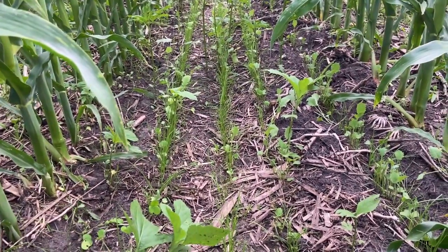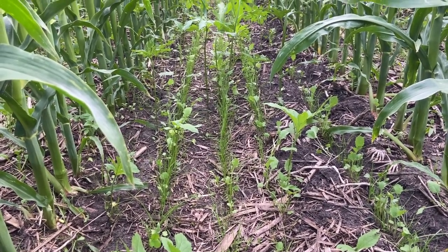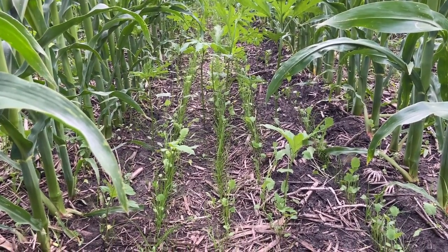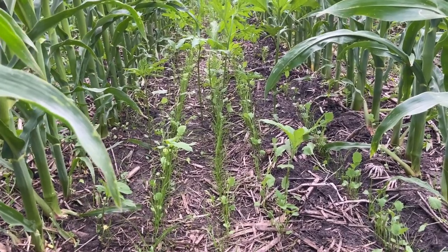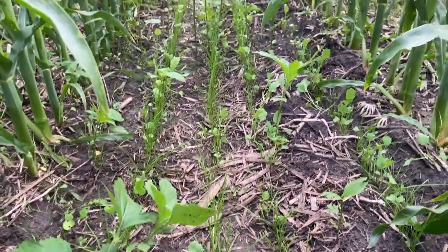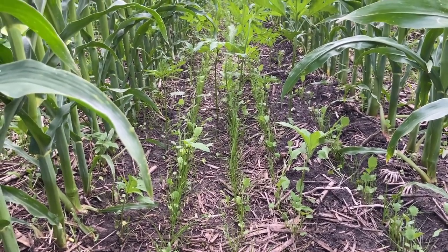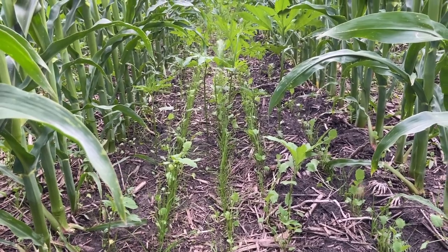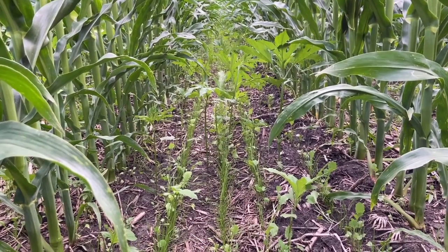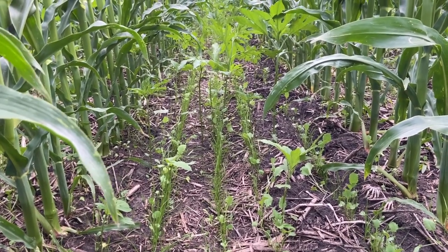Annual ryegrass has got a really deep root system. Last year it didn't work as well because we were so wet — it rained so frequently that the roots never really went deep; they weren't going down to seek out moisture. This year I seeded it at an extra heavy rate, and between that and the tillage radishes, I'm really hoping it'll drive its roots down and break some of that compaction up, making the environment less hospitable to ragweed and waterhemp. We just have to take the long view.